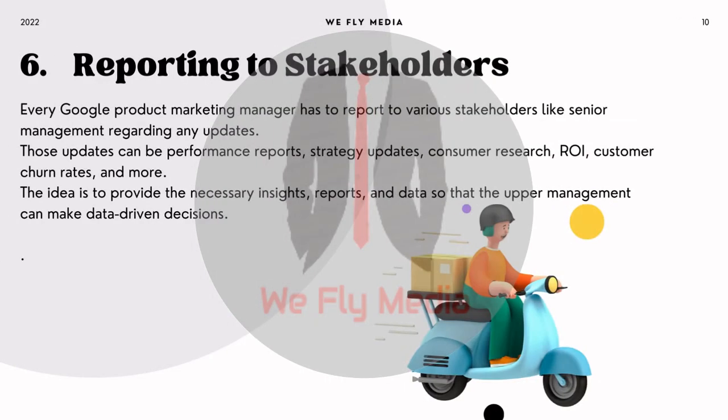6. Reporting to stakeholders. Every Google product marketing manager has to report to various stakeholders like senior management regarding any updates. Those updates can be performance reports, strategy updates, consumer research, ROI, customer churn rates, and more. The idea is to provide the necessary insights, reports, and data so that upper management can make data-driven decisions.